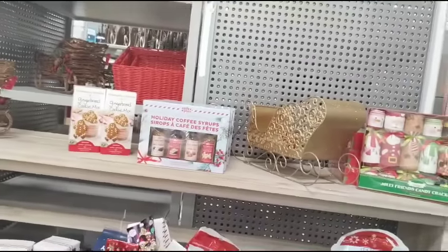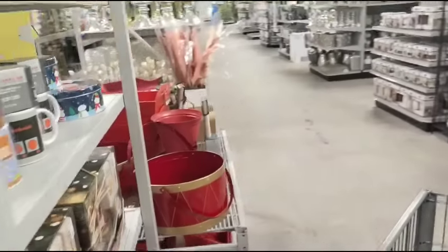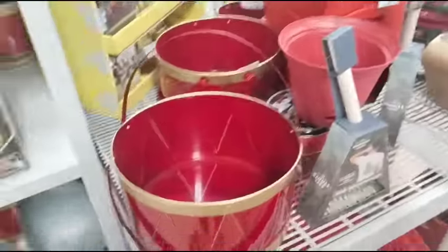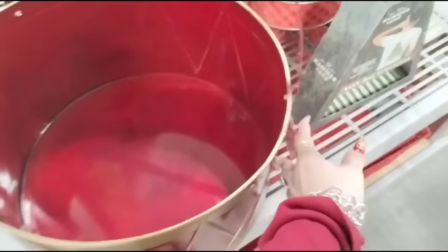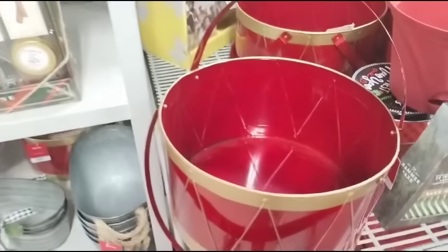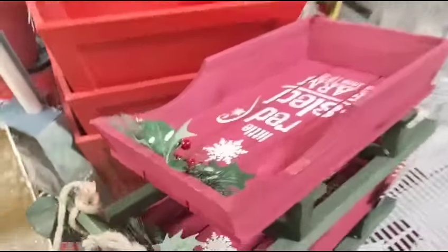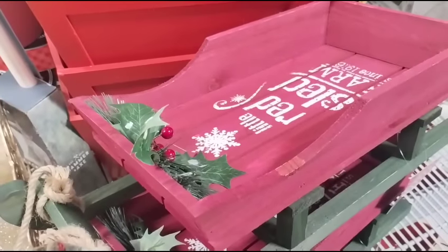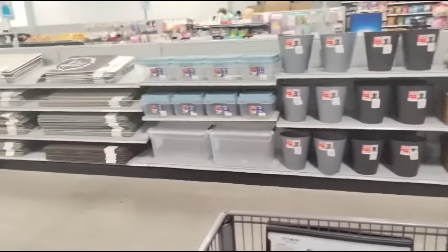Gingerbread Cookie Mix. Holiday Coffee Syrups. It smells really good in here, by the way — just a little FYI. Look at these for making baskets. $19.99 — wow, that is nice. I like that. Let's look at the sled really quick — $14.99. That would also be really nice as a base of your basket.